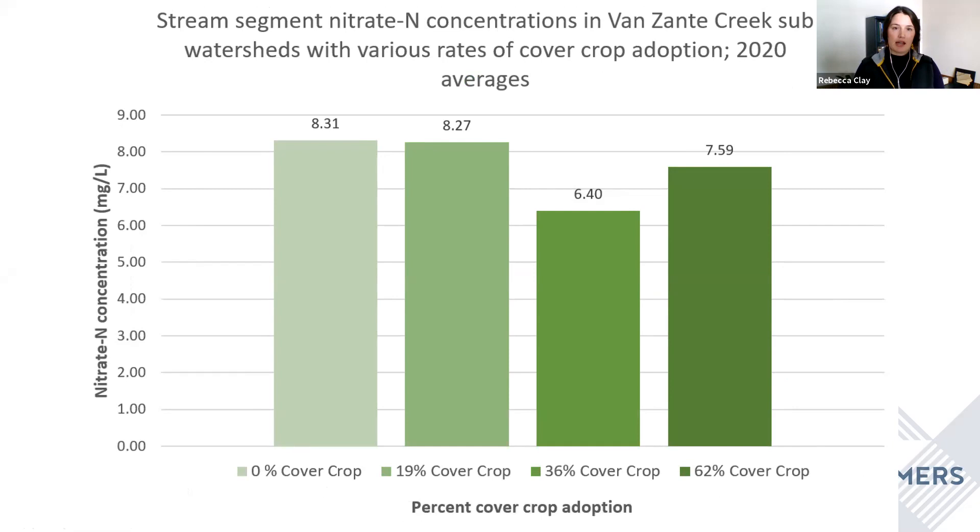We were also wondering about nutrient loads in the stream that these tile outlets drain into. We monitored stream segments from four sub-watersheds with different rates of cover crop adoption: one with 0%, one with 19%, one with 36%, and one with 62% cover crop coverage. Unsurprisingly, the two sub-watersheds with the highest nitrate concentration were the two with 0% and 19% cover crop coverage, confirming again that cover crops are an important tool for water quality.